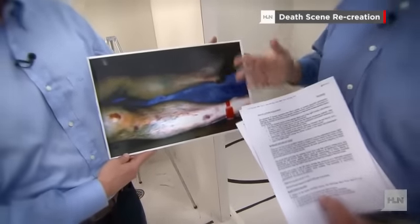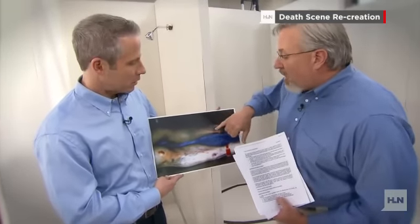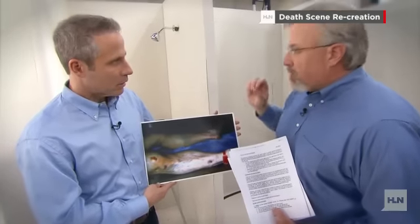Now, how do blunt force injuries come about? Well, you can be struck by something, or something can drop on you. But in this particular case, I'm thinking that because these are atypical injuries on the tops of the feet, he was stomped on — absolutely stomped on by Jodi Arias. Let's move over to this area of the scene.